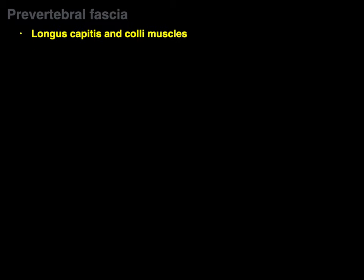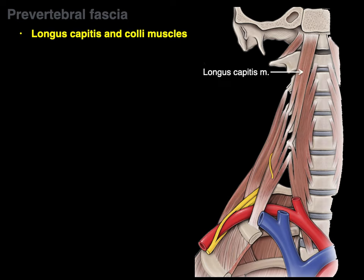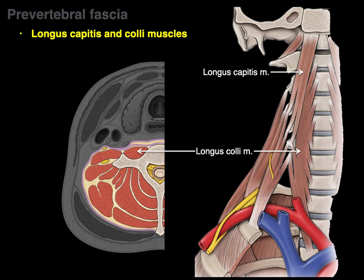Now the longus capitis and longus colli muscles. In this anterior view, there's our longus capitis — 'longus' means a long muscle that attaches to the head ('capitis,' like a baseball cap). Then there's the longus colli — a long muscle in the neck ('colli' is neck). These muscles are important topographically but functionally not as much; they can get injured during whiplash, but clinically it's mainly good to know where they're located.